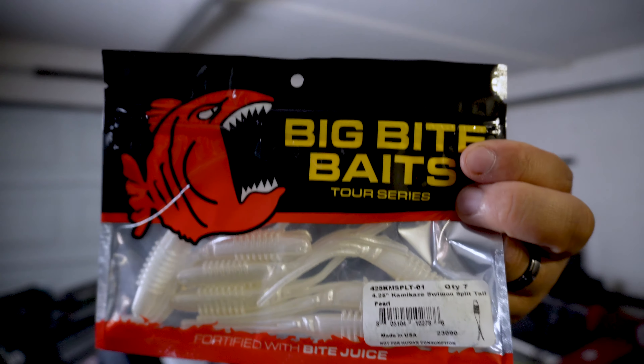Then we have the Big Bite Baits Tour Series Kamikaze in Cinnamon Split Tail. I don't really use big baits that much — I have a whole wall full of them because I seem to get them all the time. But to me with the split tail, this thing kind of looks like a squid, so I don't know how effective this is actually going to be.